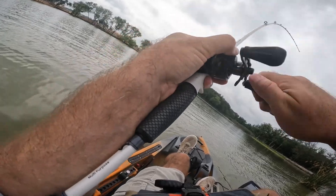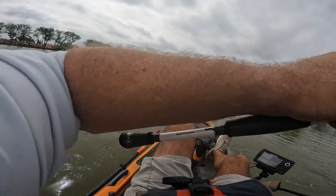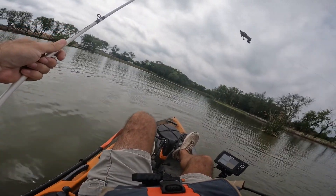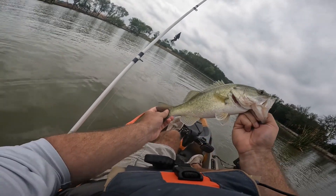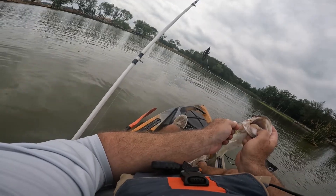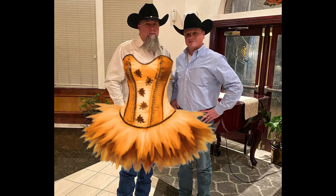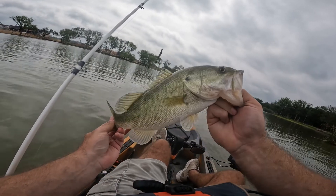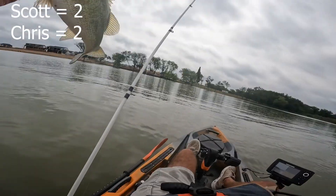There he is. Not big, but not small neither — about a pound and a half, maybe two pounds. Got him right off the reed bed like I've been getting hit all day. Getting back in the water.